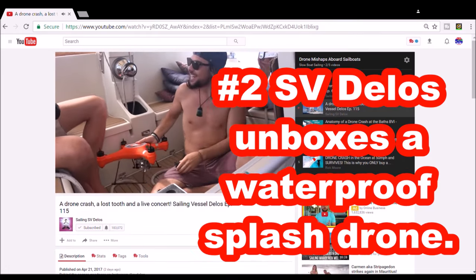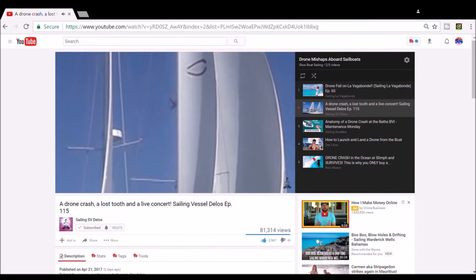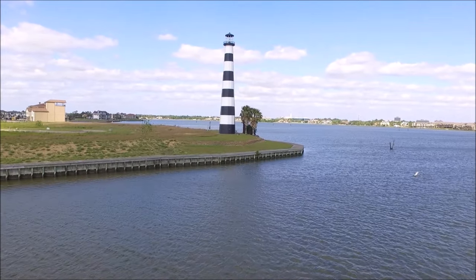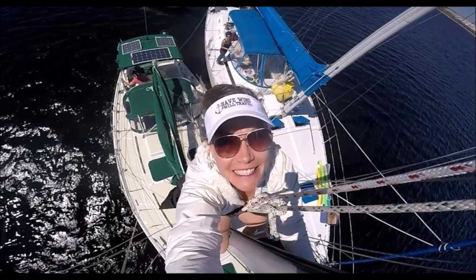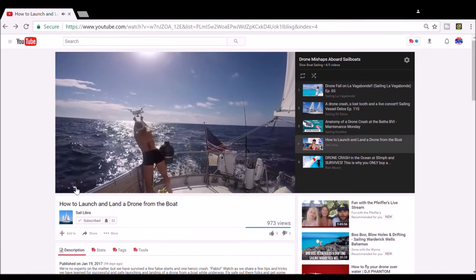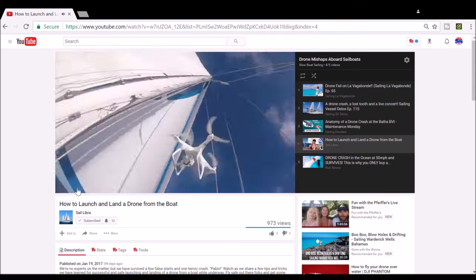A lot of folks think you can't crash a splash drone, but Delos shows you how. Slow Boat Sailing Podcast Episode 23 guest Annie Dyke of Have Wind Will Travel shows the proper technique for releasing and catching a drone from the stern of a sailboat — still, they've crashed their drone into the mast of the sailboat too.